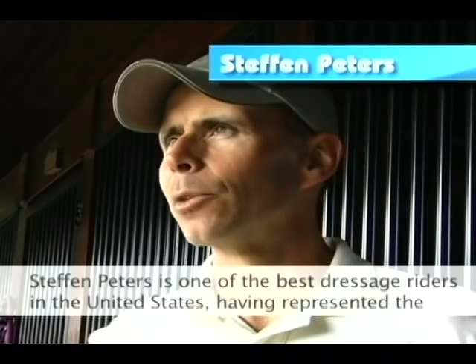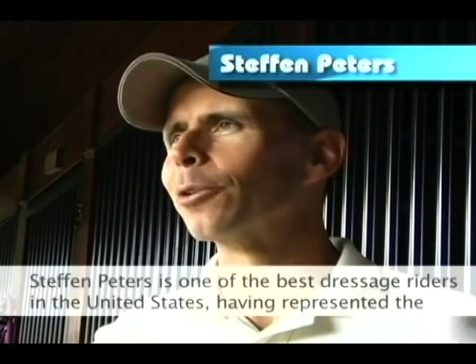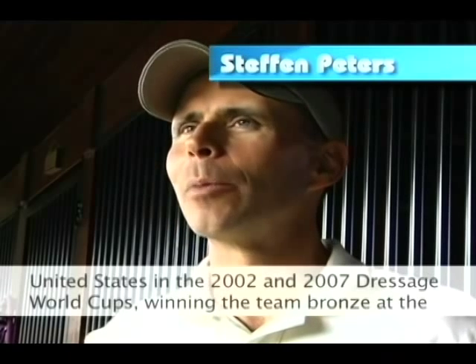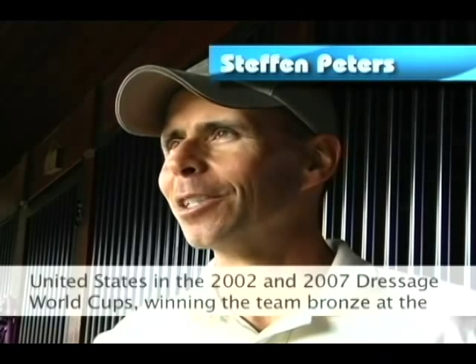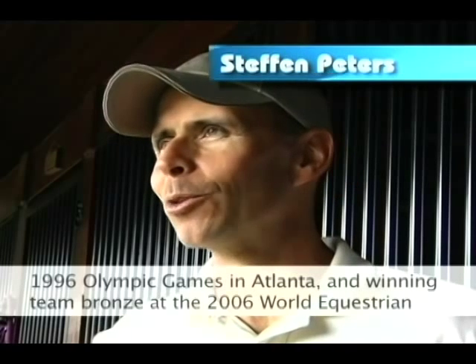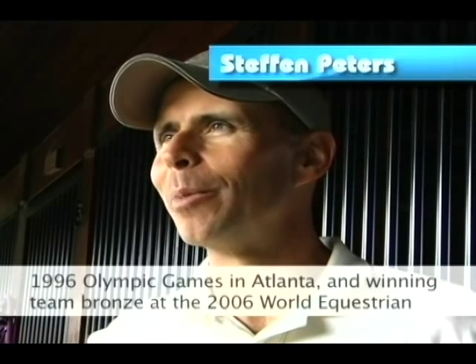Stefan Peters is one of the best dressage riders in the United States, having represented the United States at the 2002 and 2007 Dressage World Cups, winning the team bronze at the 1996 Olympic Games in Atlanta, and winning the team bronze at the 2006 World Equestrian Games in Aachen, Germany.